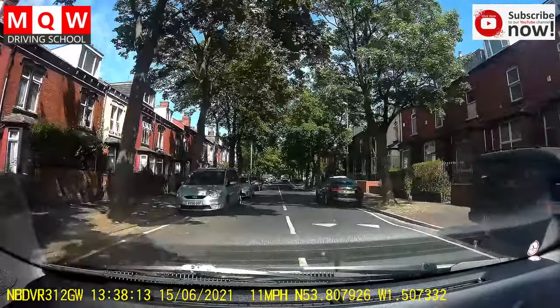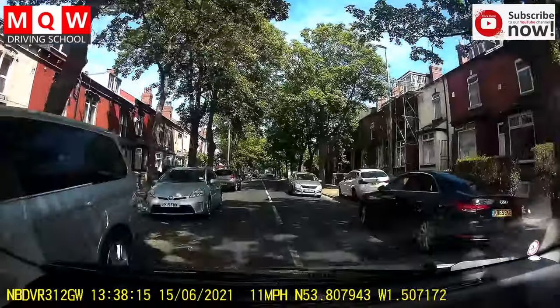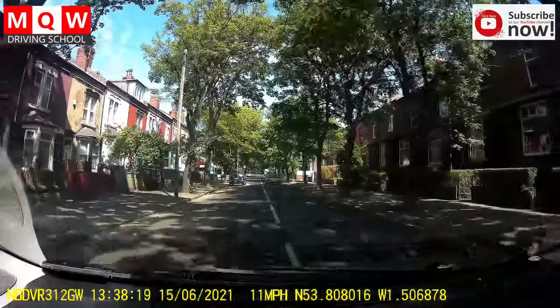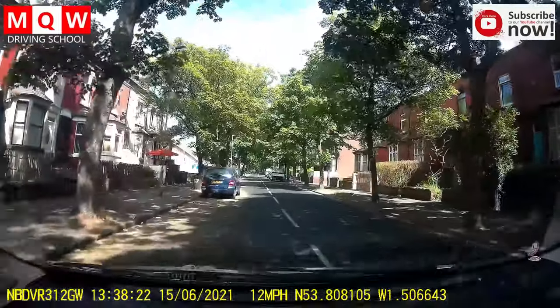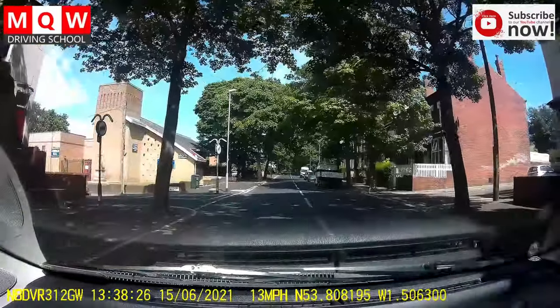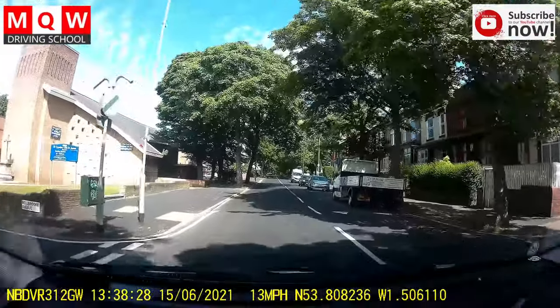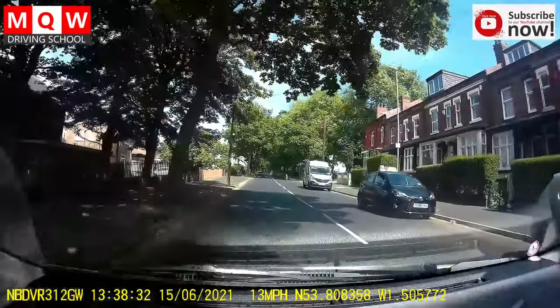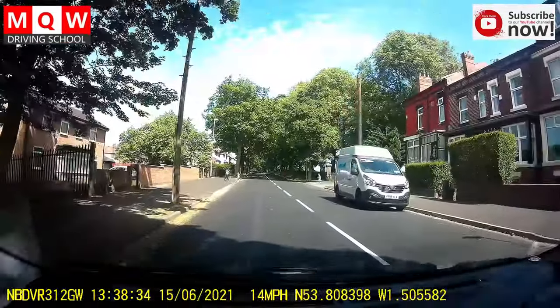Lots of meeting traffic situations here. Be careful for your meeting traffic. Do the proper assessment of the gap and judge other drivers' behaviour. If you need to stop for others, just stop. Don't take any risk to go.